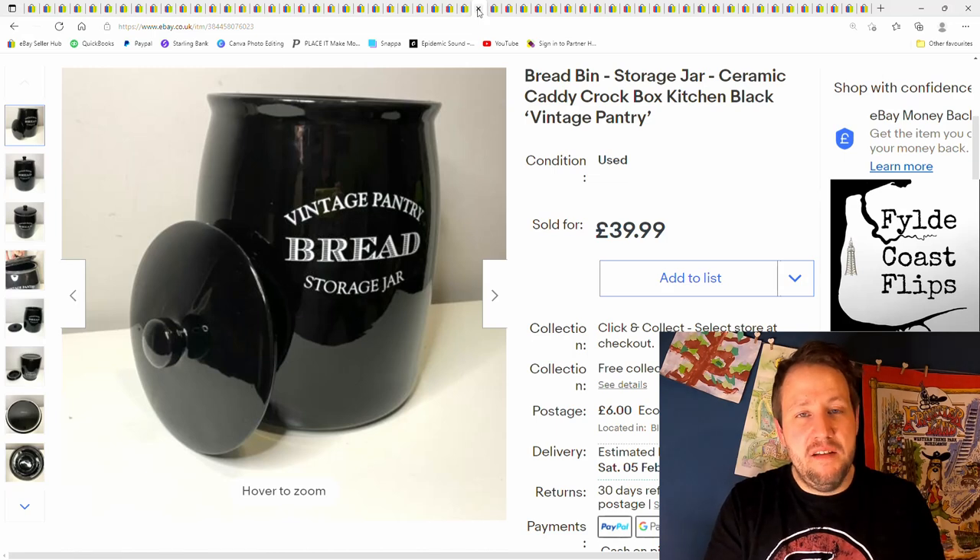This is a bread bin — run of the mill, black. Not much to say about this one. Didn't pay a lot for it — £4 or £5 from a charity shop. Sold it for £40 plus postage.